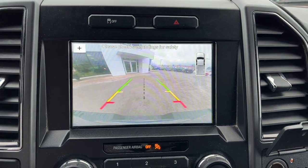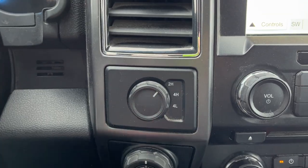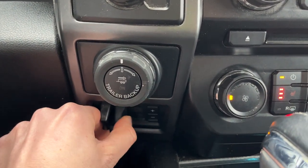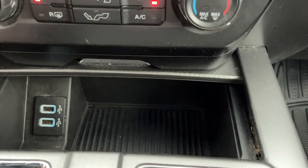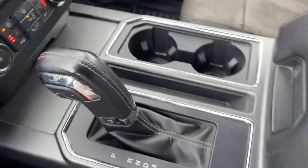You do get heated seats, which is really nice. Popping the shifter into reverse brings up the reverse camera with parking sensors. These are your different four-wheel drive modes, and you have Pro Trailer Backup Assist and the integrated trailer brake controller. You also get a 12 volt, a three-prong power outlet, and a couple of USB ports down here, plus a small cubby that closes up.